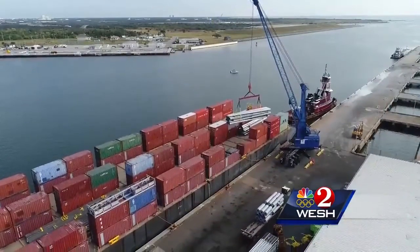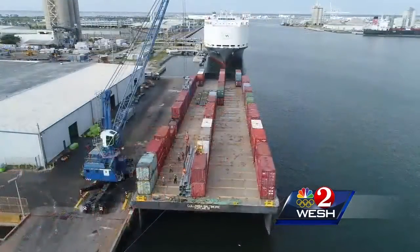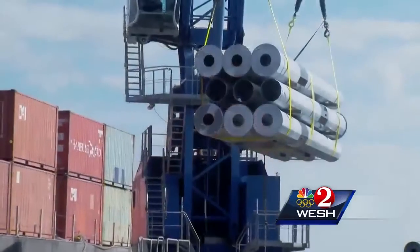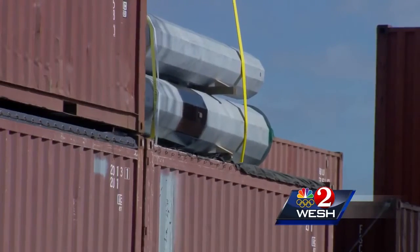The poles needed to restore Puerto Rico's power network are shipping through Port Canaveral — 30,000 of them in all, shipped between last month and the end of this coming January. A company called Crowley Logistics, contracted by FEMA, is organizing the effort.